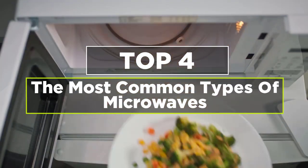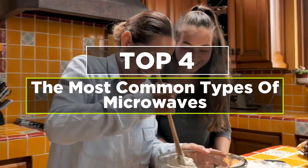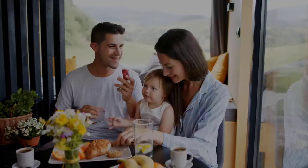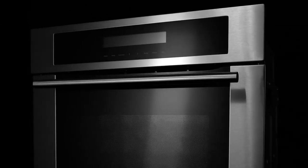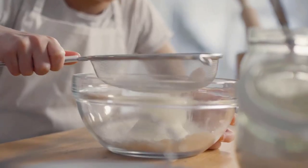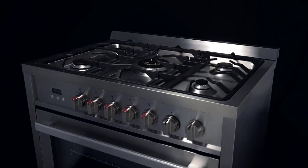Which type of microwave is best for you? With no shortage of configurations, features, and price points on the market, finding the right microwave for your kitchen can mean taking a lot of information into account. Use this guide to learn more about the most common types of microwave ovens, including how they can fit into your kitchen's layout, family's budget, and day-to-day cooking routine. The most common types include built-in, over-the-range, countertop, under counter, wall oven and microwave combination, smart, and convection microwaves.